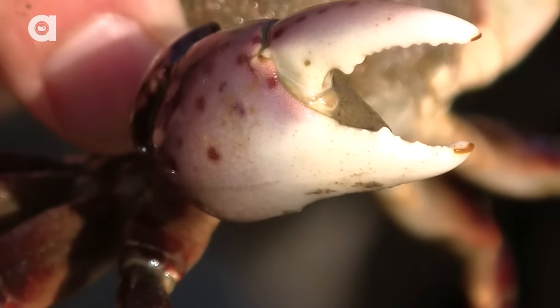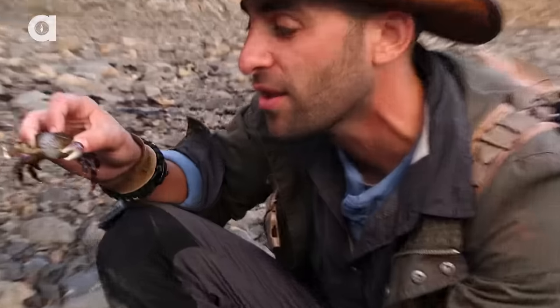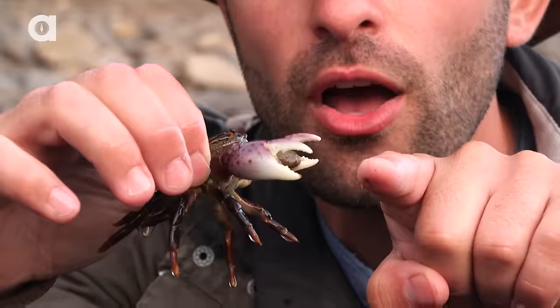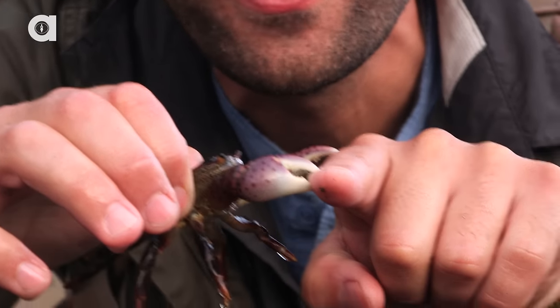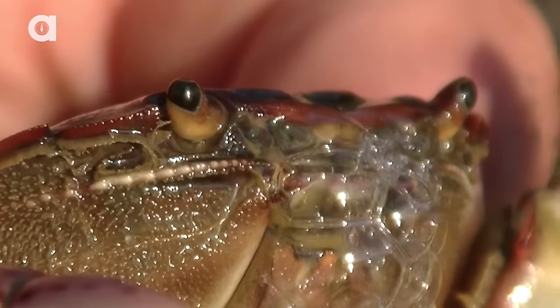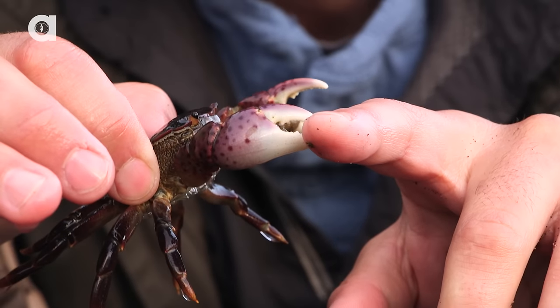These front pinchers are actually used as defense. And I'm sure you're thinking to yourselves, Coyote, you gonna get pinched by that crab? Why not? Let's see how powerful it really is. All right, here we go — one, two, three. Oh my goodness, that is a serious pinch right there. He's gonna get me with that claw too. Wow, look at that. I can only imagine what it would be like to get pinched by a crab bigger than this.